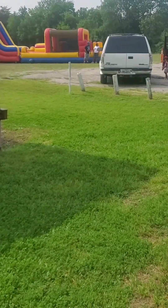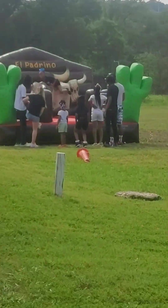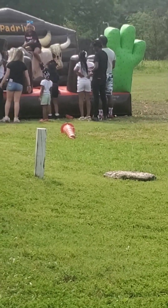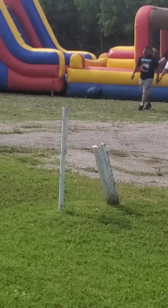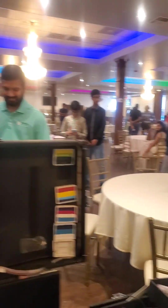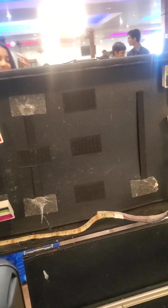It was a big party for a two-year-old. Outside they had two large bounce houses, one was an obstacle course, a regular bounce house, and a riding mechanical bull. That's how parties are now for one and two-year-olds — the ones I've been to have been bigger than my own parties.